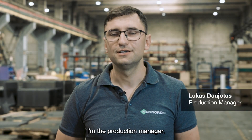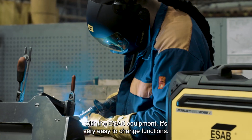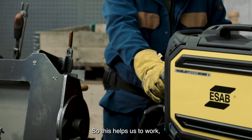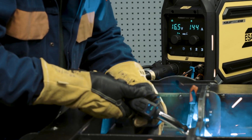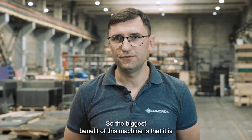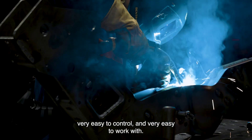I'm a production manager and my task is to maintain and to have a good workflow in production. With ASR machines it's very easy to change the functions, so this helps us to work with one machine in various range of tasks. We think that the Warrior Edge machine will help us to reach our goals.